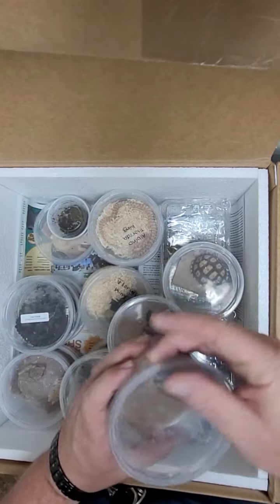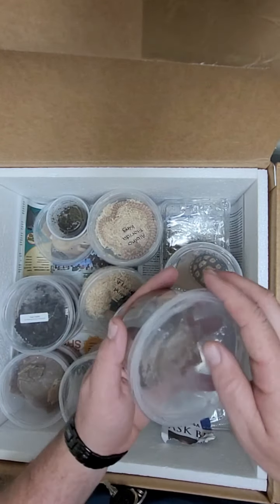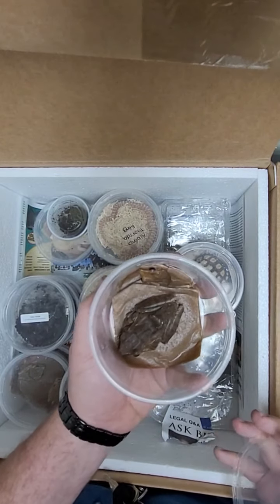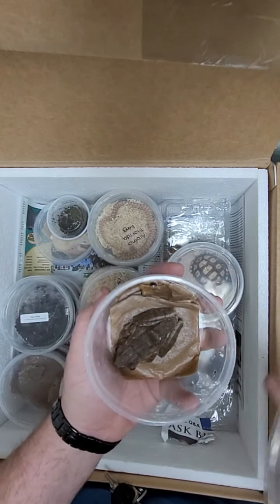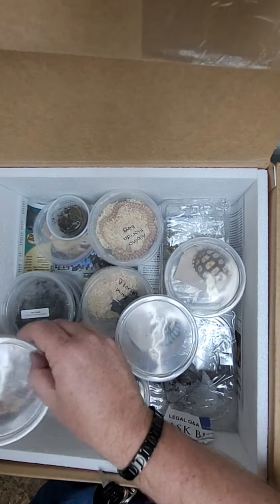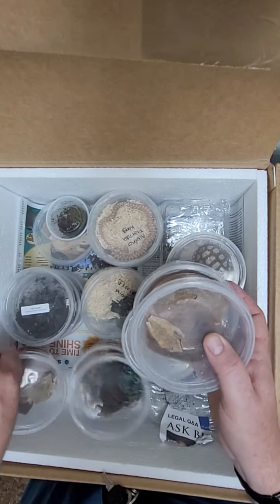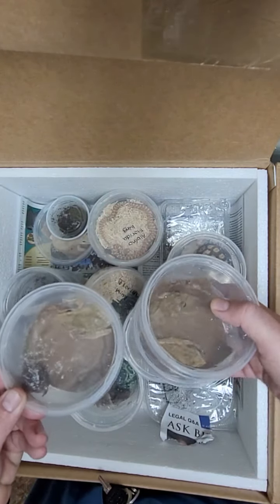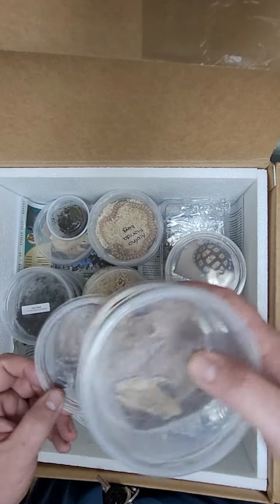First up we got golden tree frogs. Let's see if you can see them here — kind of cool. They get decent sized. We got six of them in, a couple different sizes. These guys are always really neat. Trying to get it so you guys can see a little better here.